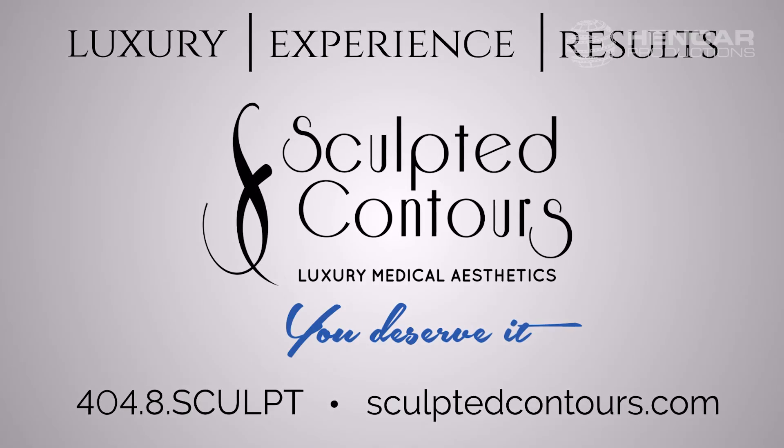Sculpted Contours Luxury Medical Aesthetics gives you luxury, experience, and results. You deserve it.